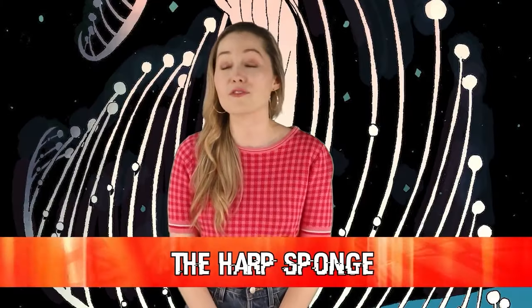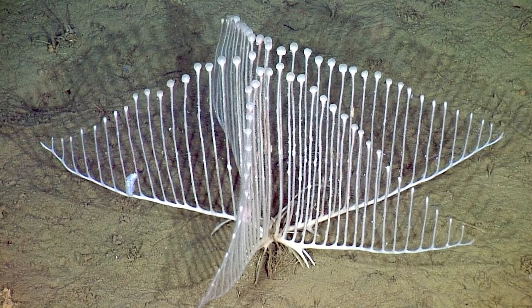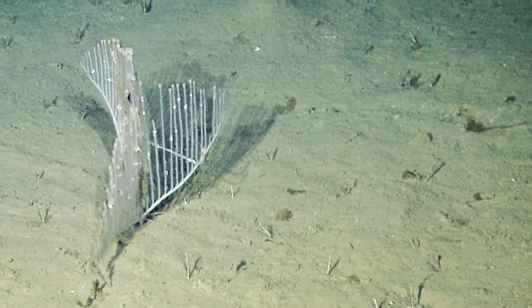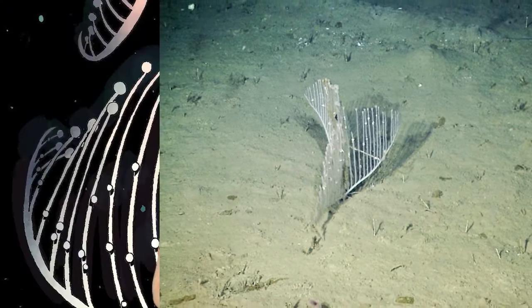Next up in our number 8 spot, we have the harp sponge, also known as Chondrocladia lyra. This sea creature is actually so satisfying to look at — it literally looks like a harp, which makes it so hard to believe it is a living creature. This sponge-like creature is actually known for its carnivorous appetite. It has velcro-like hooks on the external part of its body that trap copepods and other small crustaceans. It then breaks down its prey until it can be absorbed through its pores — so it sucks you in with its velcro-like body and proceeds to eat you.